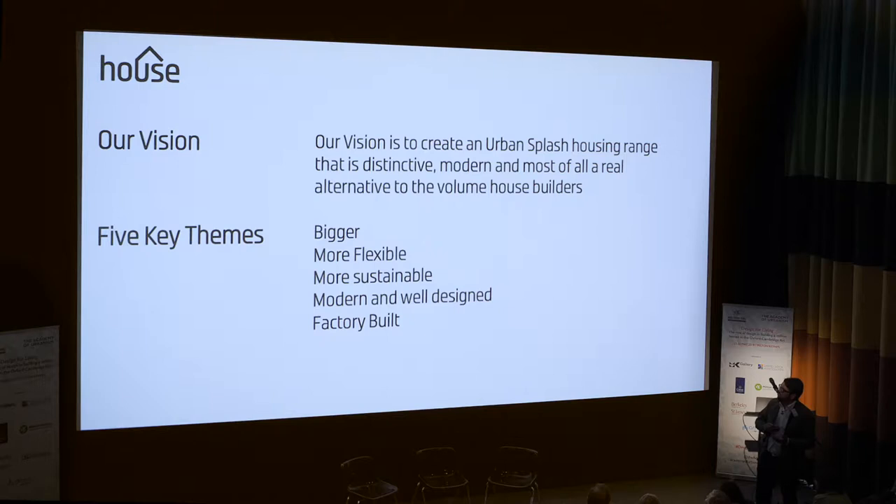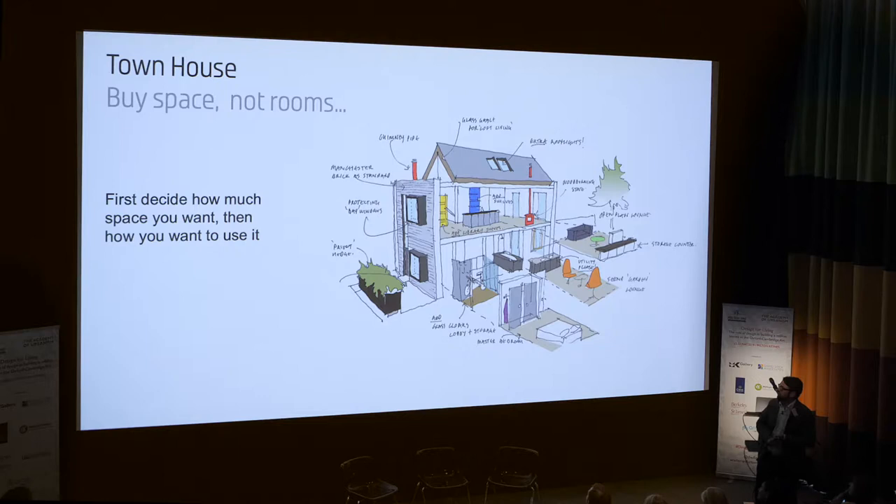We were producing modern and distinctive homes, with those themes: bigger, more flexible, more sustainable, modern, and importantly, factory built. But actually we started with the quality agenda, and we were deciding about selling space rather than rooms initially.